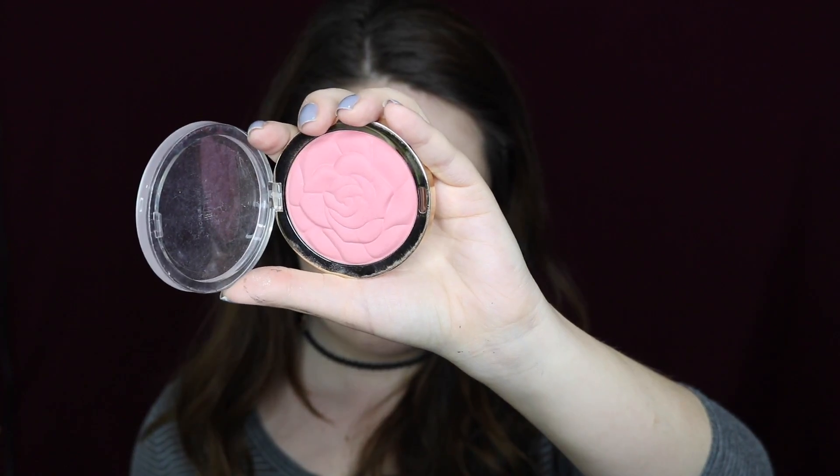Next I'm using my absolute favorite highlighter — the ColourPop Super Shock Cheek highlighter in the shade Stole the Show. It's amazing, so affordable, and not super glittery. Because it's a cream highlighter, I apply it with my fingers and then blend with a fan brush for the best color payoff. I seriously love this highlight so much. I also added some of the highlight to the inner corners of my eyes.